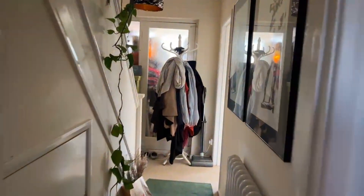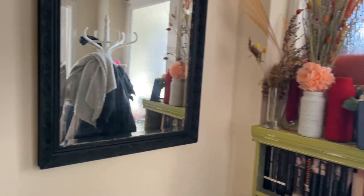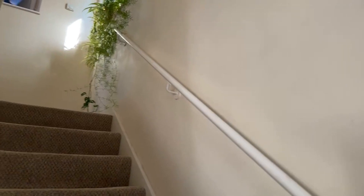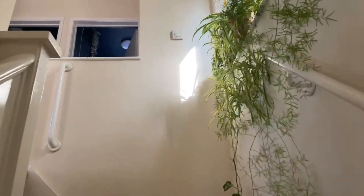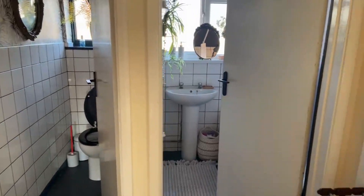So we walk through the property and up the stairs. As you can see, it is very well decorated and the house plants give it a nice touch. Coming up the stairs, you've got a separate toilet and a bathroom.